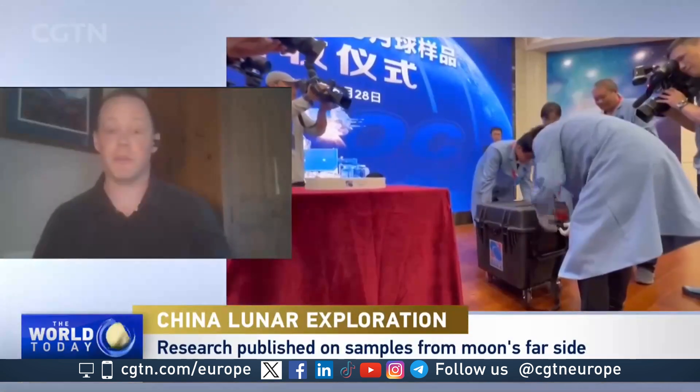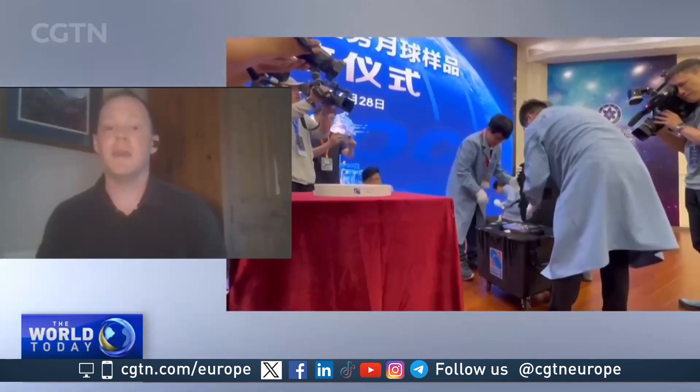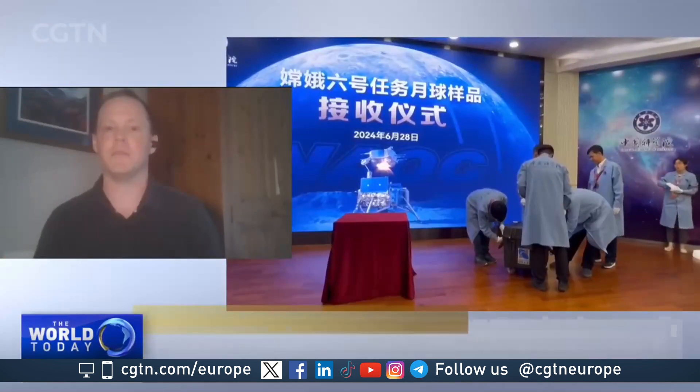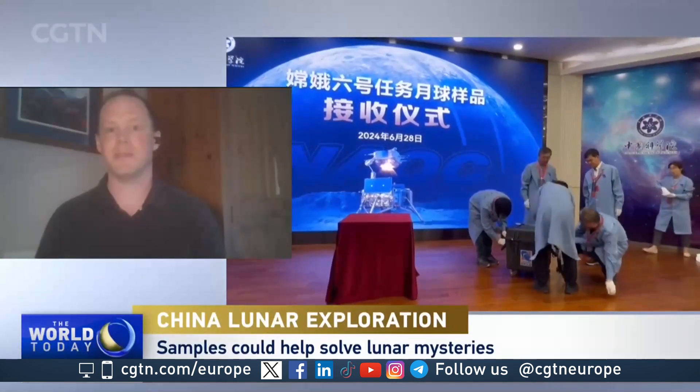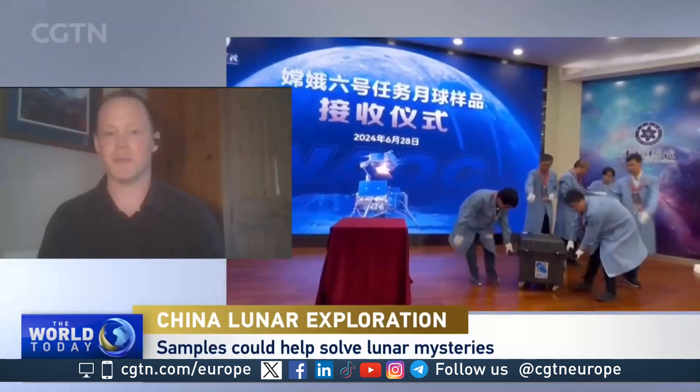You've outlined it really well in your introduction. The key fact is that these are the first samples that we've got from the lunar far side from any sample return mission. Everything that we had from the Apollo missions and the Soviet lunar missions in the 1970s, and from the previous Chinese mission Chang'e 5, they all came from the lunar near side. And we know from our orbiting spacecraft that the two hemispheres of the Moon are drastically different in the geology that they present on the surface. So we're really, really curious to see what these rocks have got to show us.